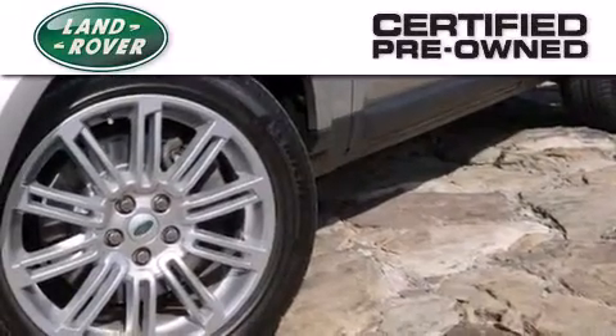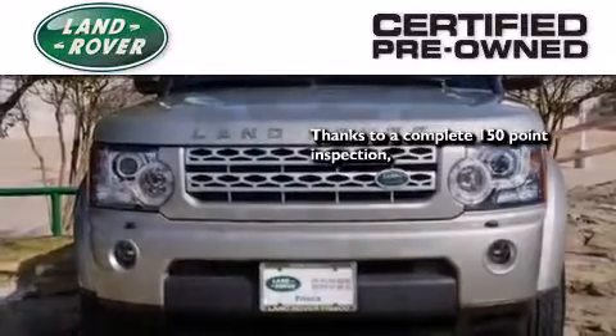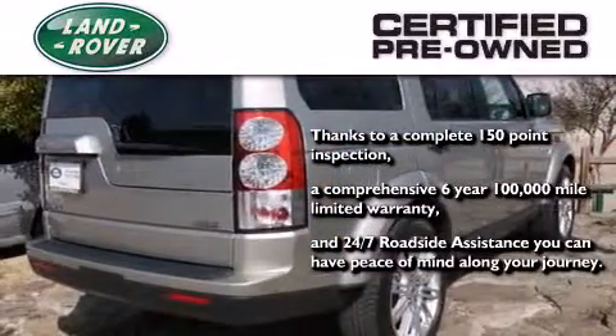When you purchase a certified pre-owned Land Rover, luxury, capability, and confidence are yours, thanks to a complete 150-point inspection, a 6-year, 100,000-mile limited warranty, and 24/7 roadside assistance — you can have peace of mind along your journey.